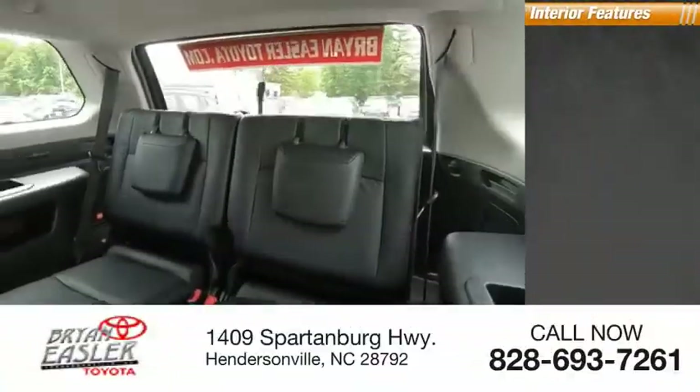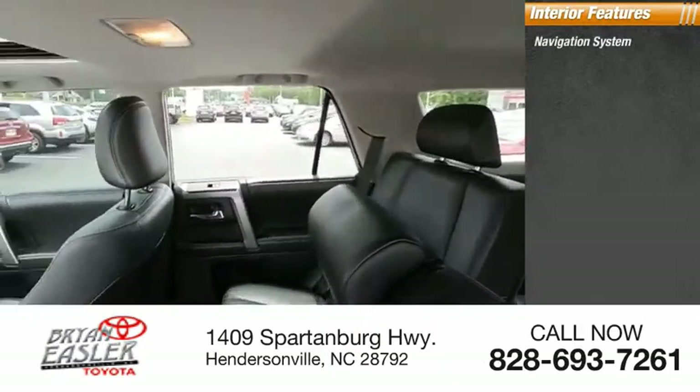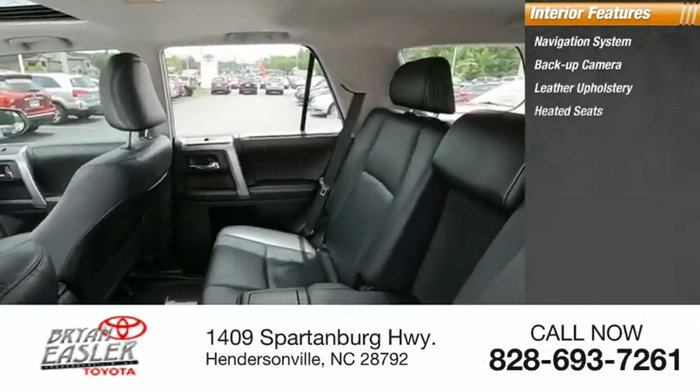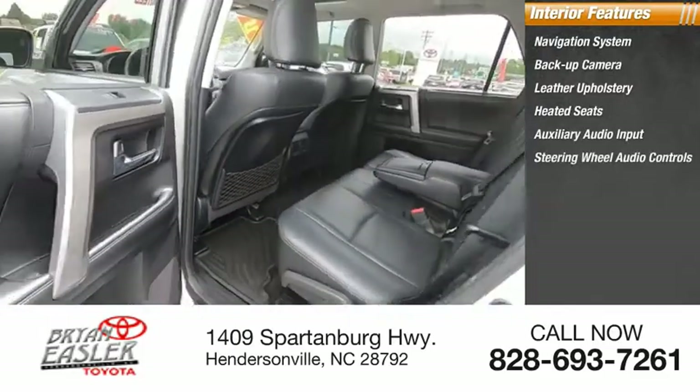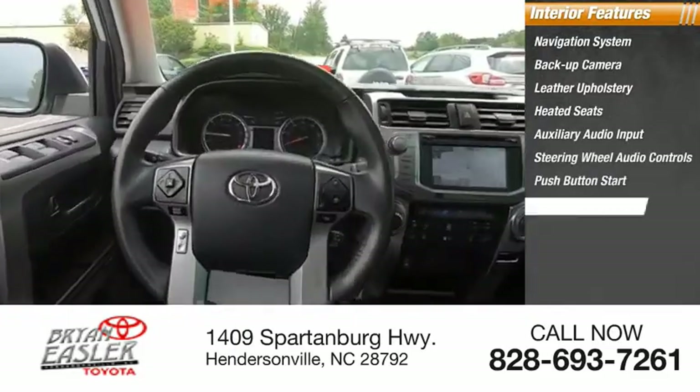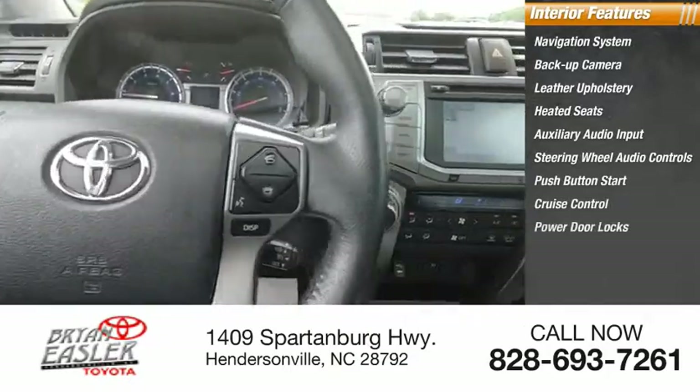Inside you'll find a navigation system, backup camera, leather upholstery, heated seats, auxiliary audio input, steering wheel audio controls, push-button start, cruise control, power door locks, and power windows.